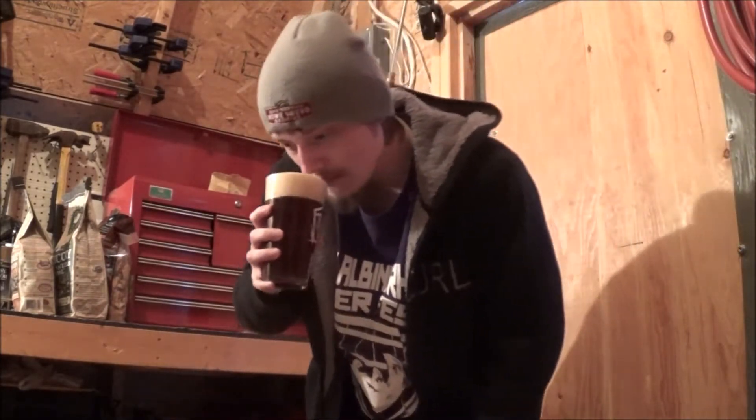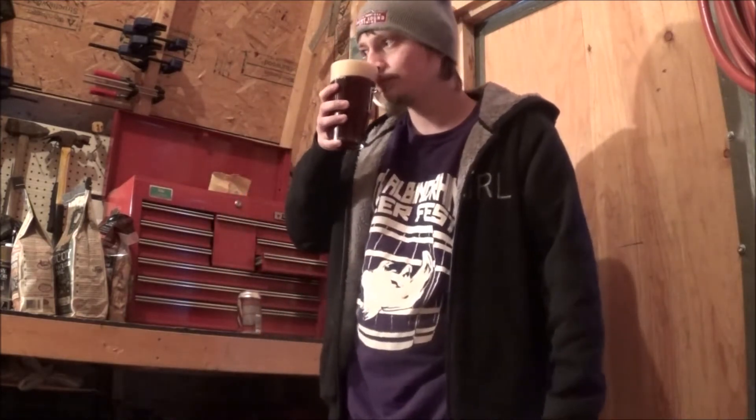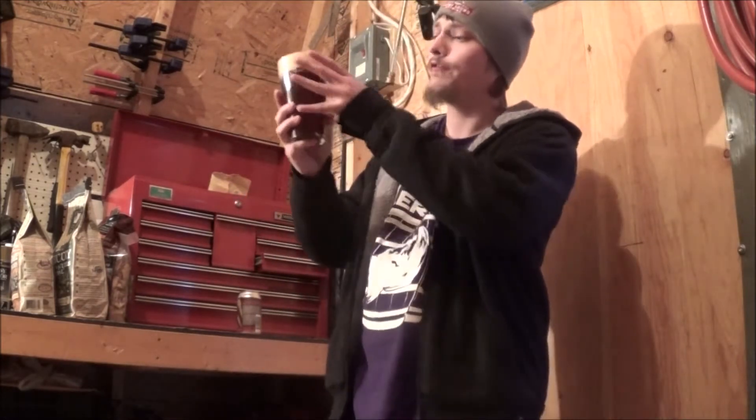Let's get an aroma on this one, eh? So much barley, just roast. Some hops in the background. Lots of caramel, toffee, stuff like that. It smells absolutely fantastic.